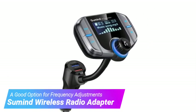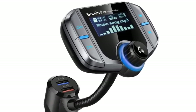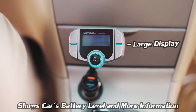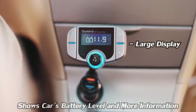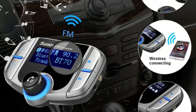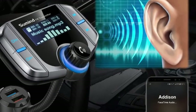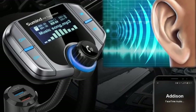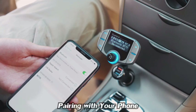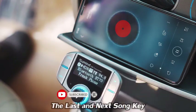Our fourth pick is the Sumind Wireless Radio Adapter. It is a decent-quality transmitter with a large LCD screen providing the user with a host of data — specifically, the screen displays the name of the connected device, the volume level, the radio frequency being transmitted, whether a Bluetooth connection has been established, and the name of the program being played. The user interface conveniently includes frequency channel buttons, track navigation buttons, a volume dial, and a phone call receive/disconnect button. There is also a built-in microphone for hands-free calling.